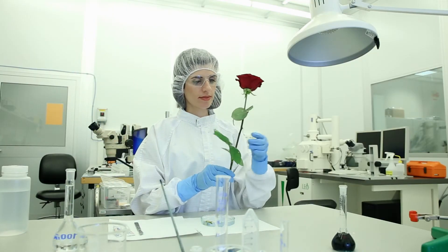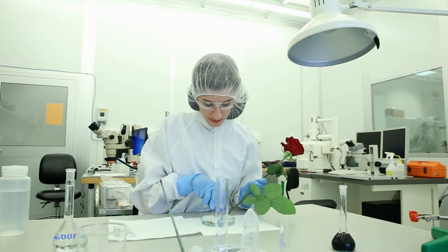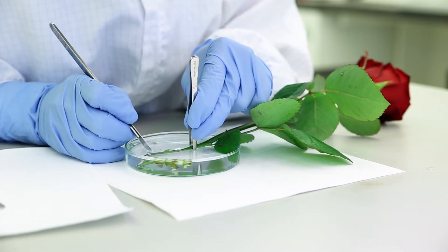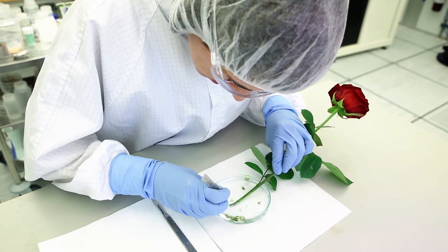We have demonstrated for the first time plants with augmented electronic functionality. We used water-soluble electronic materials and introduced these materials in the internal structure of the plant. The materials self-organized in the plant and we were able to make organic electrochemical transistors, digital circuits, and electrochromic pixels in a rose. So we're using roses as our model plant system.